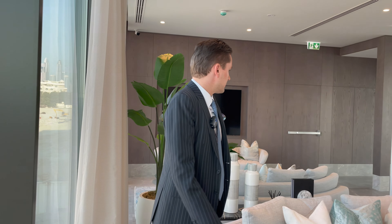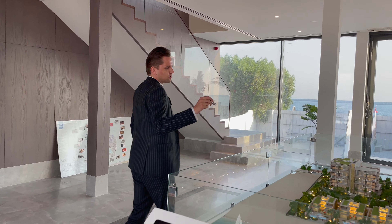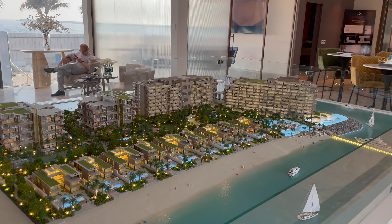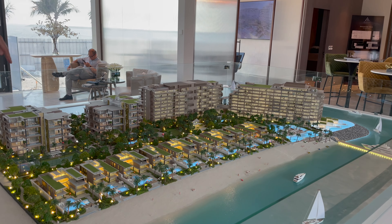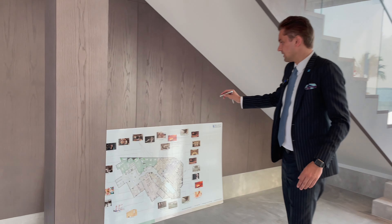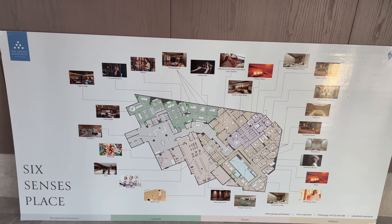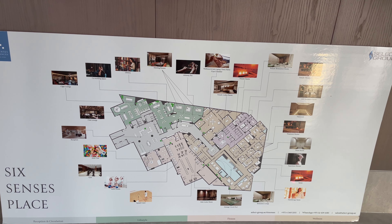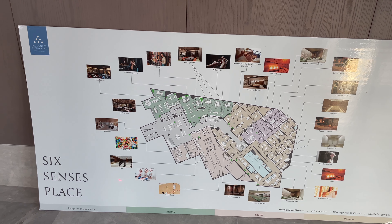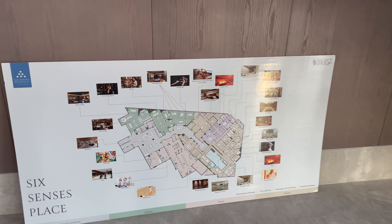Here is the floor plan showing all the facilities — all the entertainment, spa, gym, and other amenities will be underground along with the parking. You can see on the floor plan there are a lot of different things: co-working space, library, meeting rooms, different bars, female saunas, treatment rooms, relaxation lounge, massage pool, active studio — all exclusive for the residents of the project.